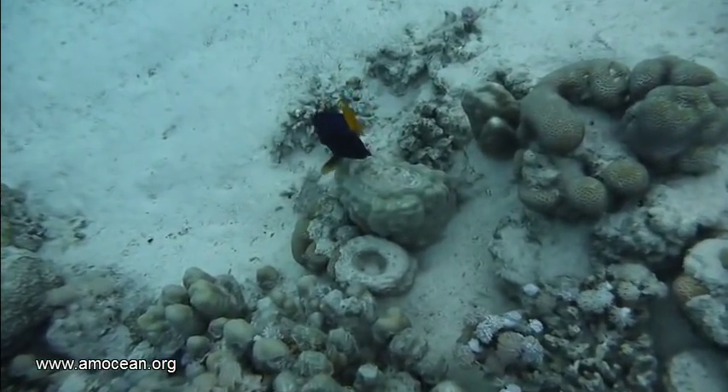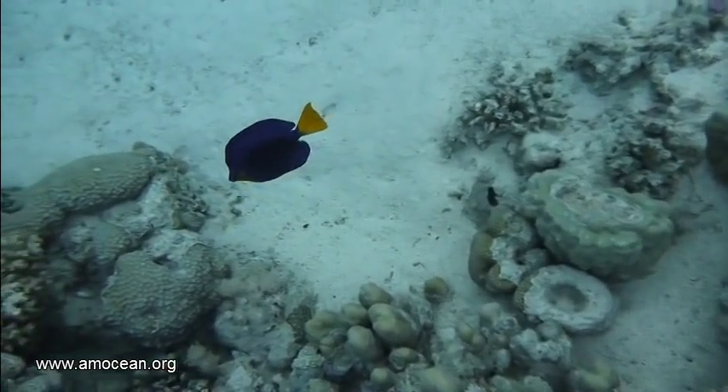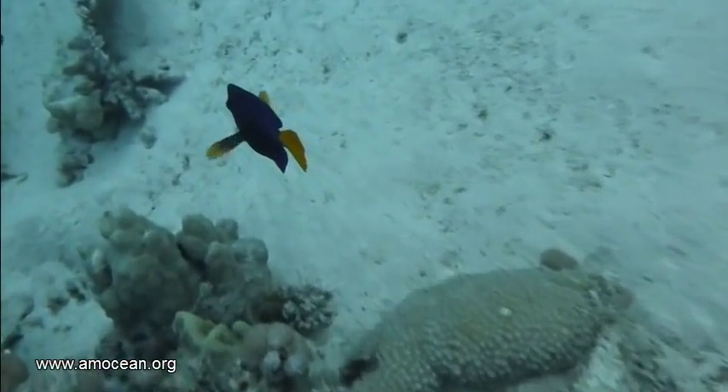But not all family members do so. Especially many tangs, like this yellow-tailed tang, have the spines in the same color as the rest of the body. Additionally, the tangs belong to the group which can fold back their spines.